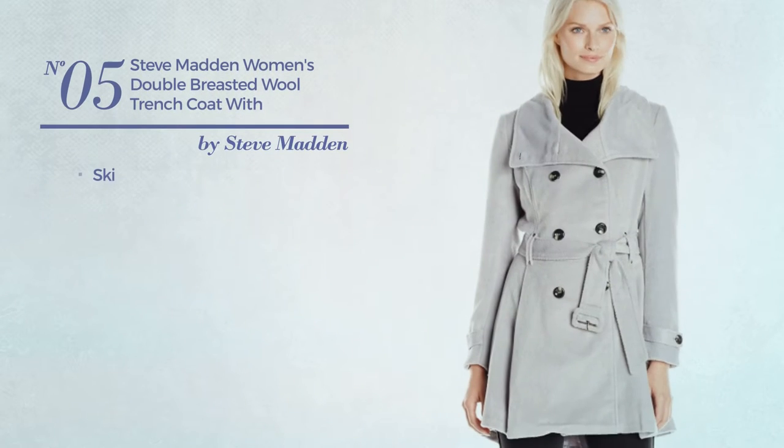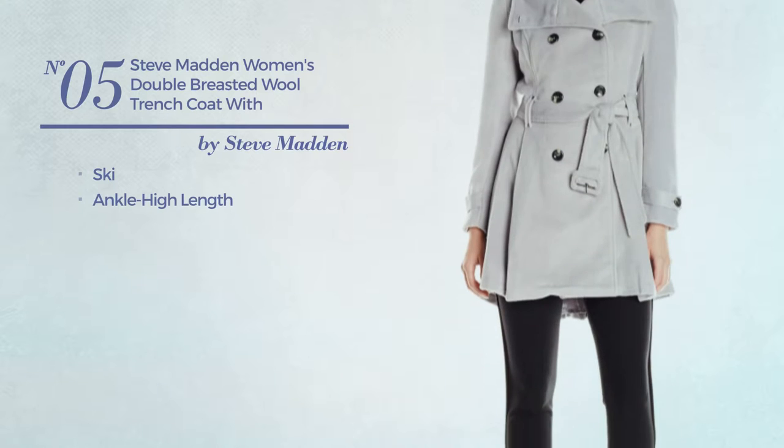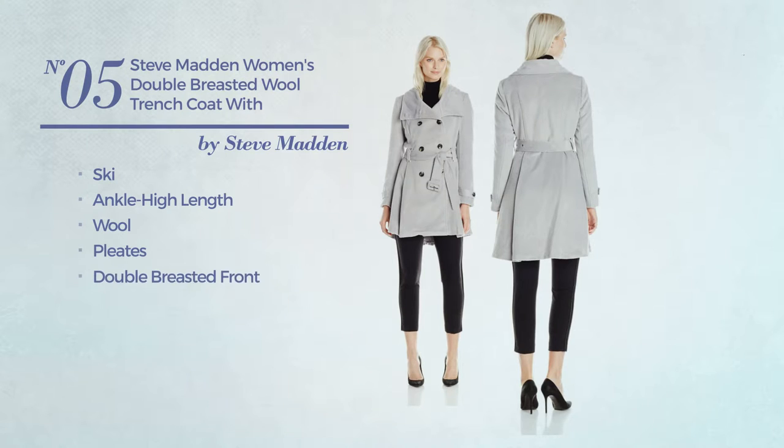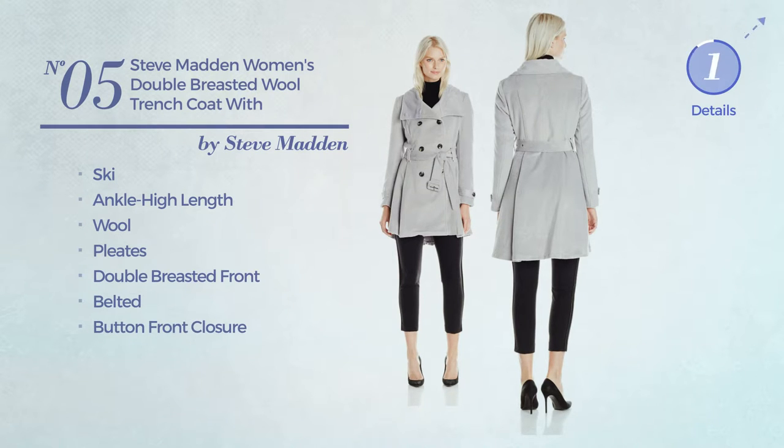Number 5. A ski ankle-high length trench coat, produced with wool, styled with pleats. This trench coat includes a double-breasted front, belted and button front closure. Available in 2 more colors.